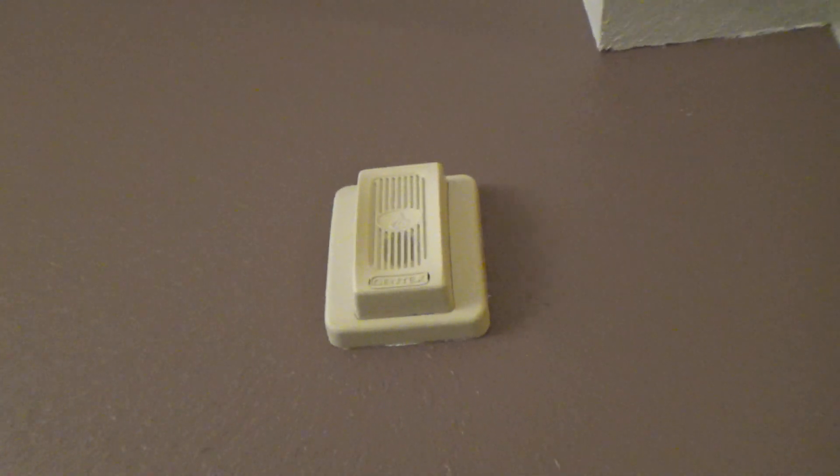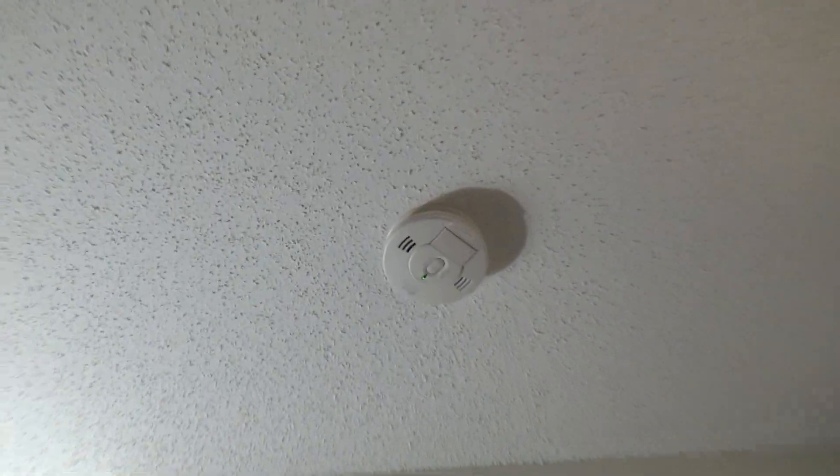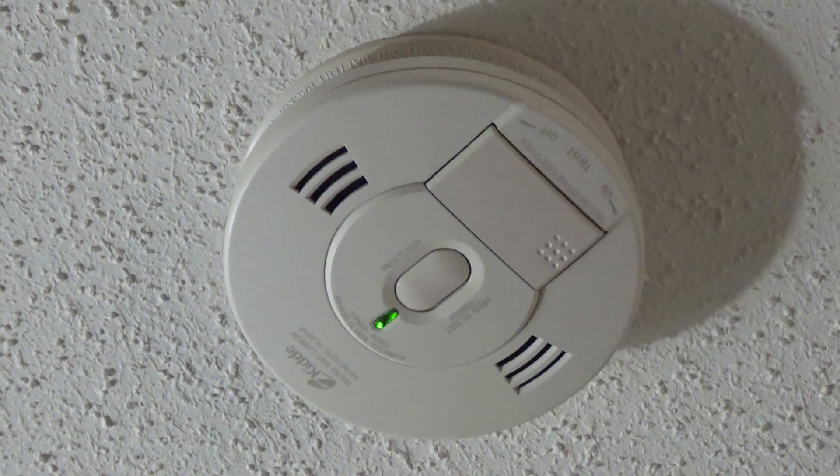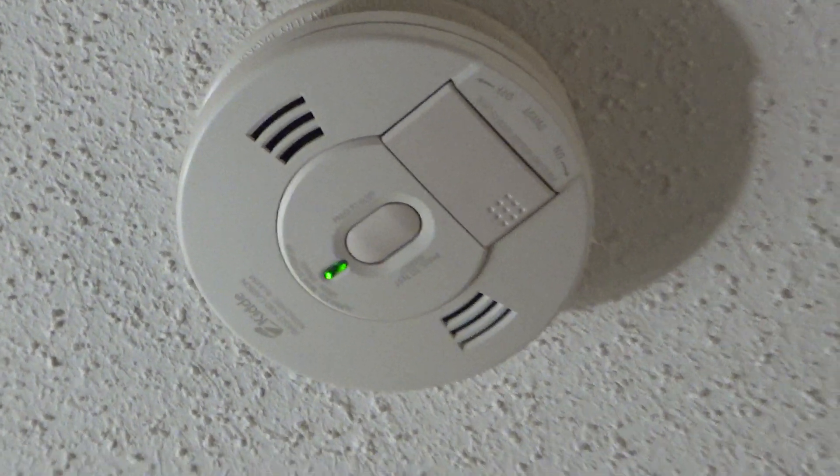Up here is a Gentex Commander 3 remote horn. And over here is a smoke detector — actually, the first smoke detector. It's a Kidde smoke and CO combo.